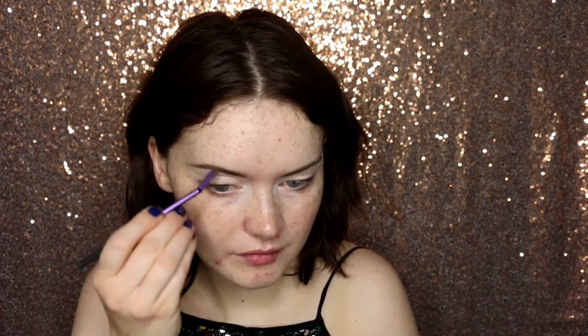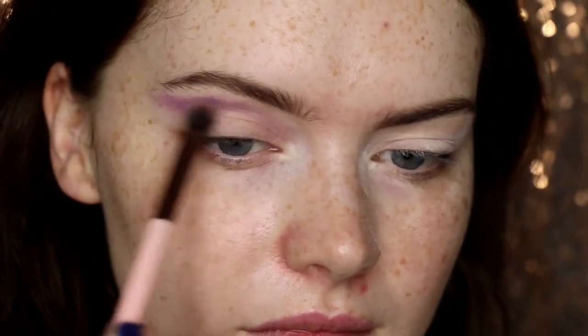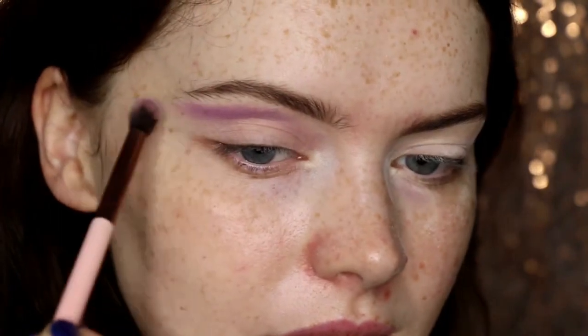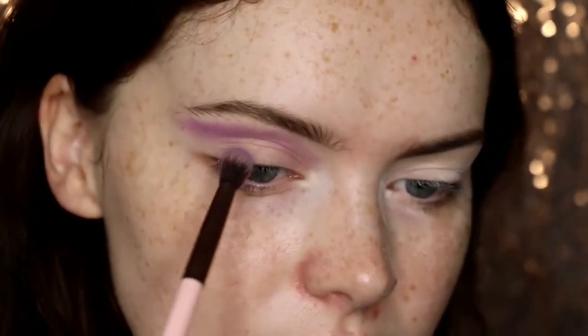For the first part of this makeup look, I'm taking my Neve Cosmetics Colourful Palette, taking this purple shade. This is going through the crease and then I'm blending it upwards to kind of act as my transition shade as well. I just keep on building up layers to get the pigmentation I want, and then I actually wing it out as well. I just build up to give more pigmentation as I want it to be quite a bold, fun look today.